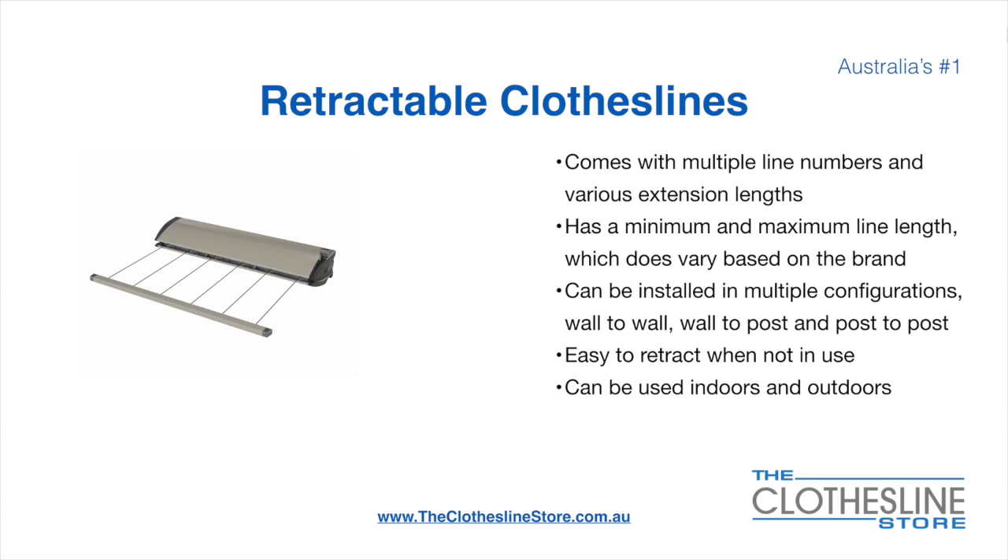On the left here we have the Hills Portable 170 Clothesline. Retractable clotheslines come in a multitude of line numbers and various extension lengths. They have a minimum and a maximum line length which does vary based on the brand — there's a lot more information on this at the Clothesline Store. They can be installed in a multitude of configurations which include wall-to-wall, wall-to-post and post-to-post.